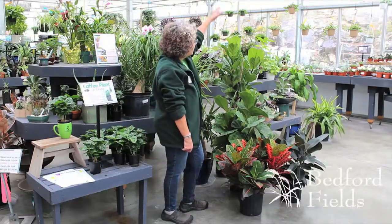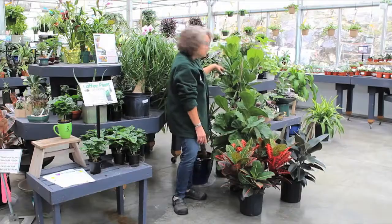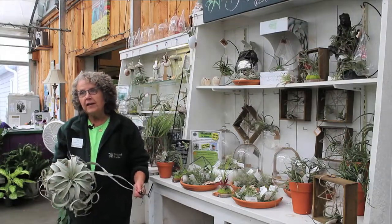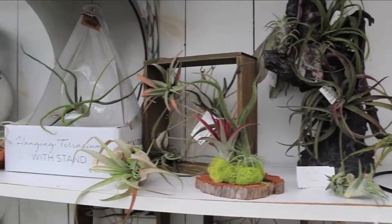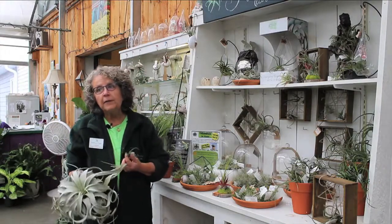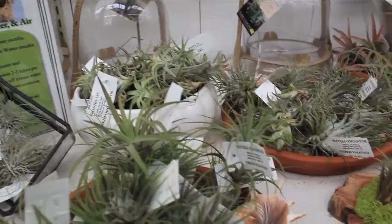We also have the fiddle leaf ficus, which is probably one of the more trendy plants that we sell. These do get very big, often ceiling height, if they're in a spot that they love. We have the bush variety and the standard. Air plants are another fun trend — here at Bedford Fields we carry a wide variety of air plants, varying in size from the larger tillandsia xerographica to the little tiny bulbosa. These plants are a lot of fun — they require no soil, they do need water, and they need a bright indirect location. In winter they can take a bit more sun than during the hotter summer months.